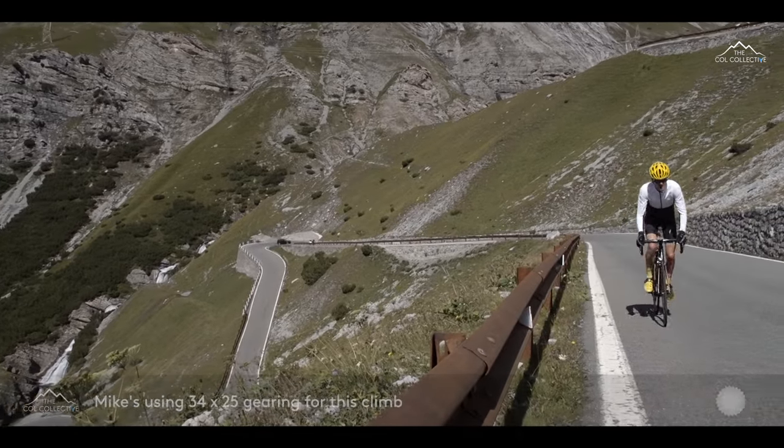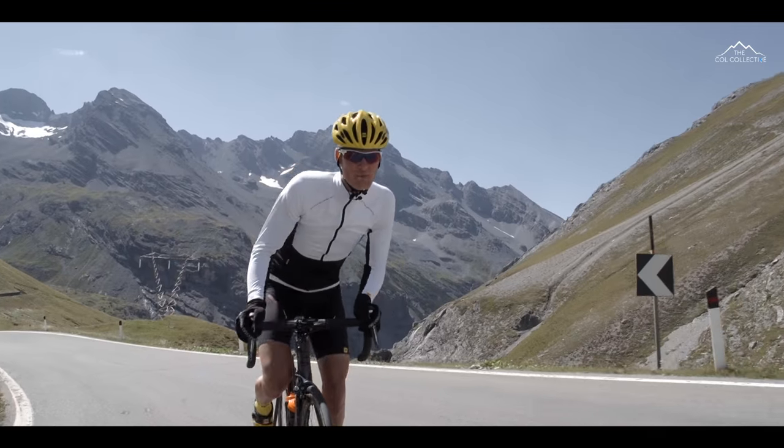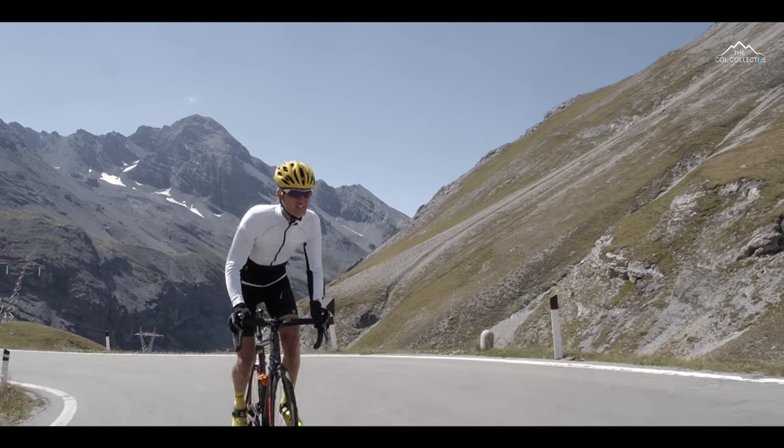8km to the summit and the gradient's barely dropped below 10% all the way. It's a real stern test.